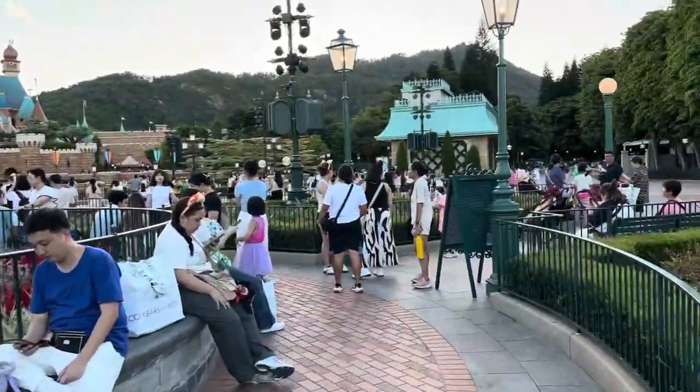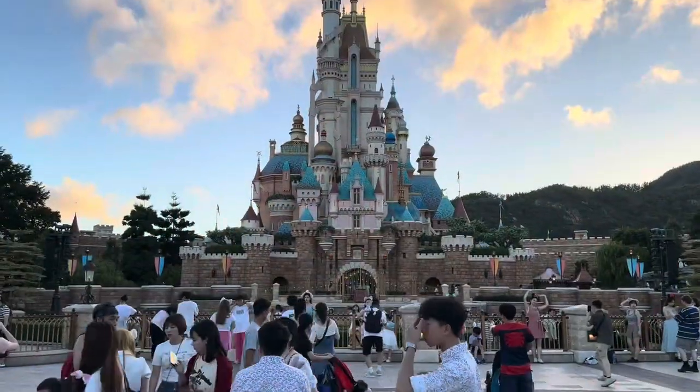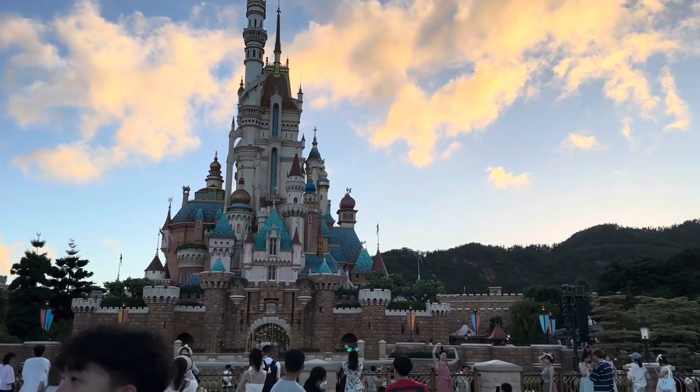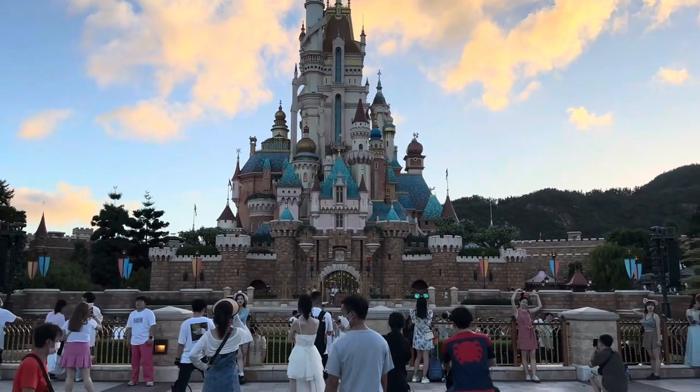I'm going to get you a little bit closer to the castle though. I hope you enjoy these types of videos — it's a pleasure for me to take you on a little tour here at Hong Kong Disney. Here we are at the front of this castle — it's beautiful. At night they illuminate it. Look at those clouds — they're even Disney-esque in a way.